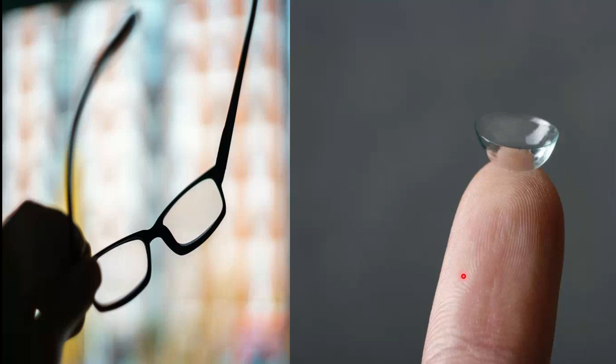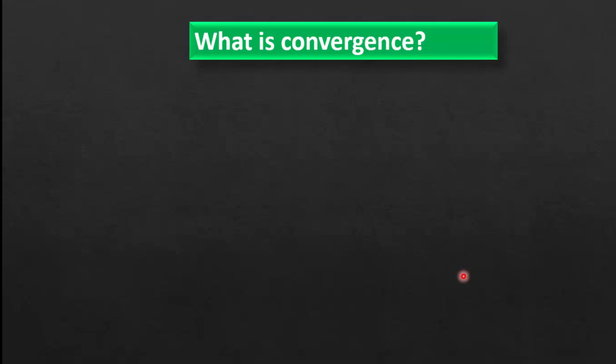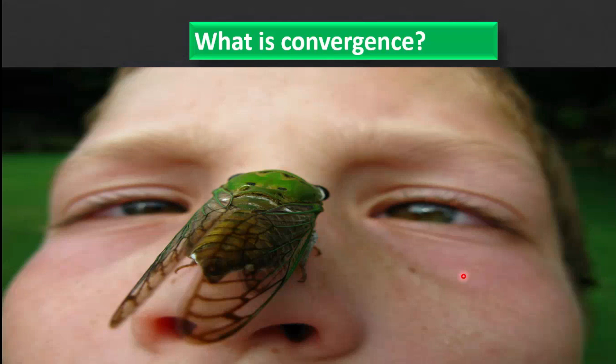Now, coming to convergence. The simultaneous inward movement of both eyes toward each other is called convergence. A person while reading must turn their eyes inward to maintain convergence and eye alignment. Most people can converge to a near object 2.5 cm or 1 inch from the nose, but most contact lens users can have trouble converging at 2.5 cm to maintain eye alignment when looking at near objects.